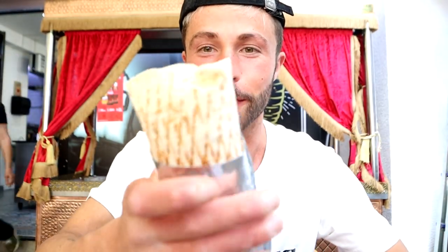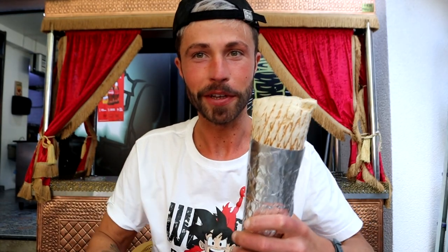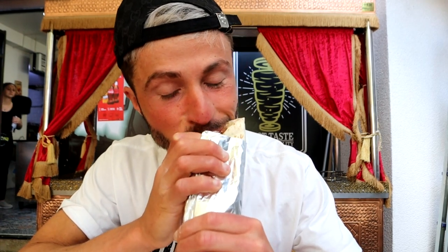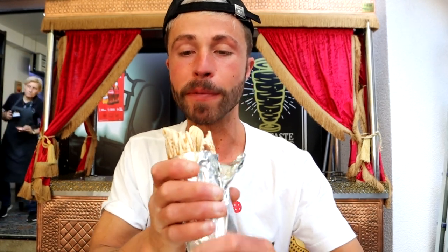My friends, here we have the durum — it looks and smells amazing, just like in Germany! Not your typical sandwich — let's see, guys. First bite at Hot Kitchen... it's like a spicy cocktail sauce, you can say. Wow, over 150 grams of meat!